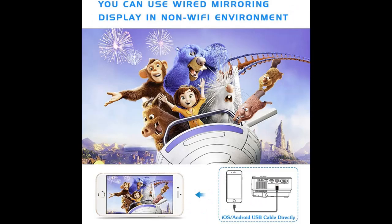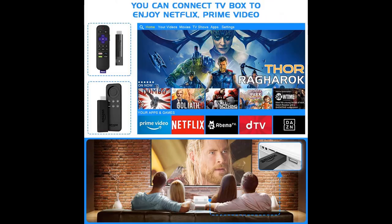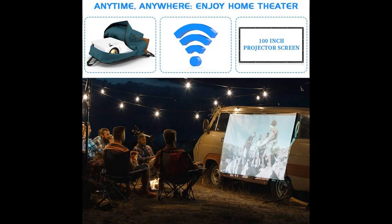Equipped with HDMI, VGA, AV, and USB interfaces, the projector is compatible with TV box, TV stick, PCs, laptops, tablets, and USB flash drives and media players.